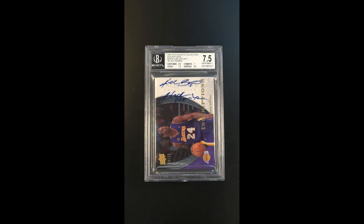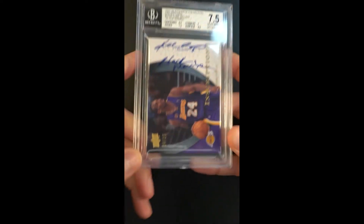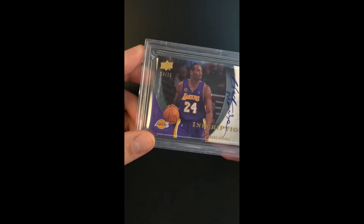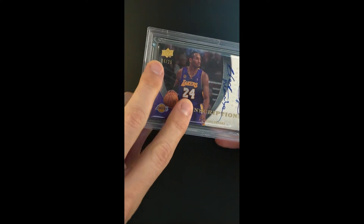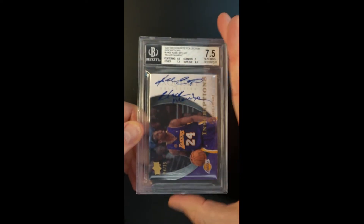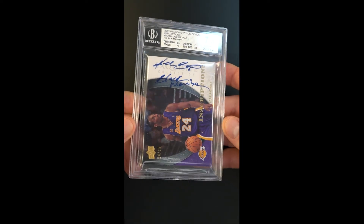Everything else about the card is just one of these things you never see. They only made 25 of them, but obviously half the story is also the serial number as you can see here — 24 of 25, which is the jersey number. One of the things we try to point out is when the card itself depicts the jersey number so prominently next to the serial; the connection between the two and the value of that, the one-of-one nature of it, is really pronounced. This one definitely has attributes that are special in that regard.